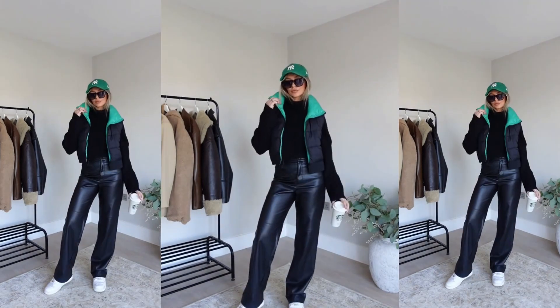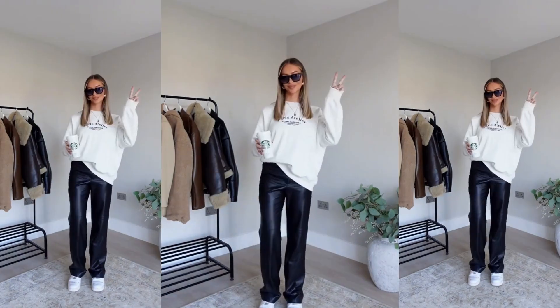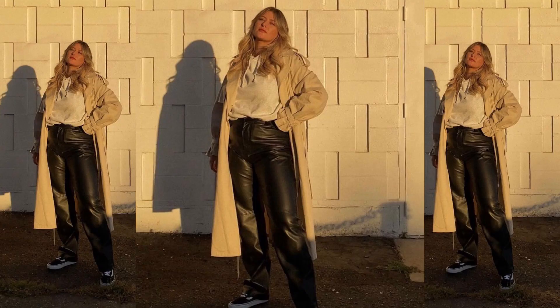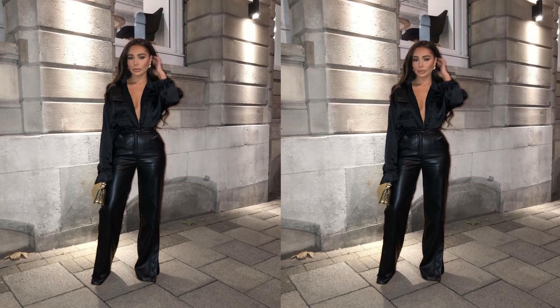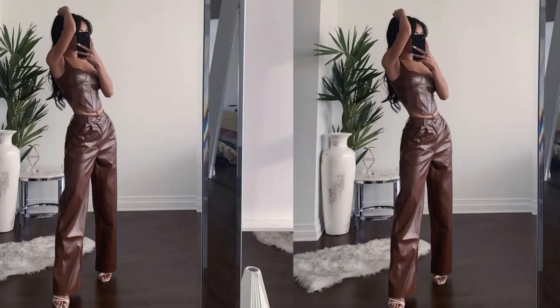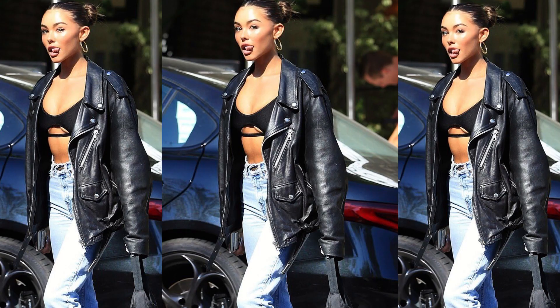Leather trousers are easily dressed up or dressed down. For a daytime look, pair them with trainers, a hoodie, and maybe a blazer or a sweater jumper. For a nighttime look, style them up with a nice pair of heels and a corset top or a basic top to really dress up your outfit.